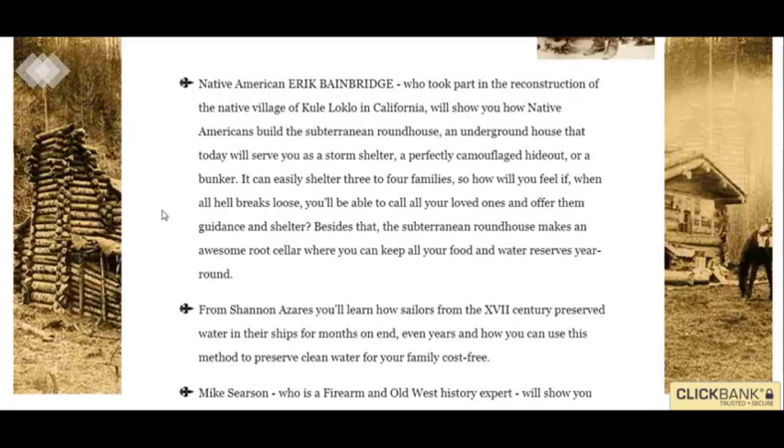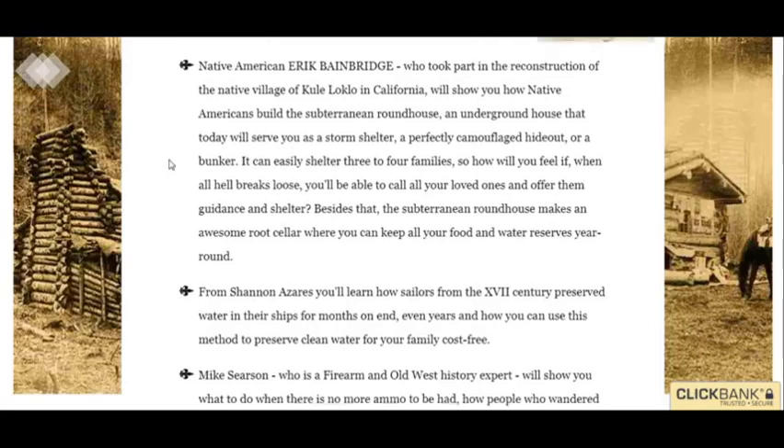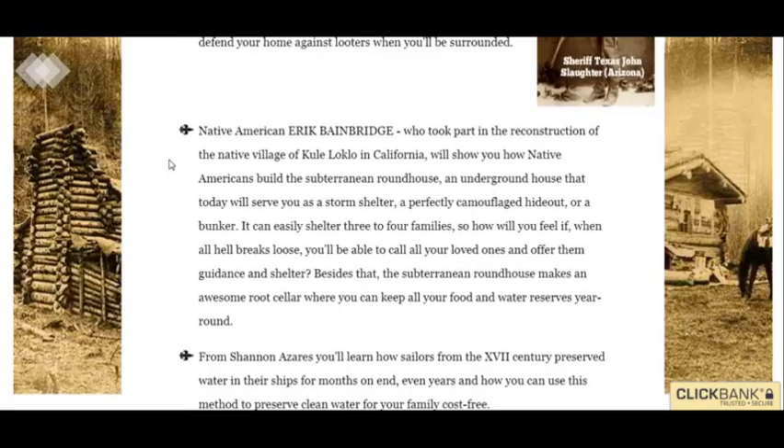By the way, you can click the link below to learn more. You come to this page — it's actually a whole page and I just went down to the middle somewhere, because I was reading the stuff they have. It's pretty amazing.